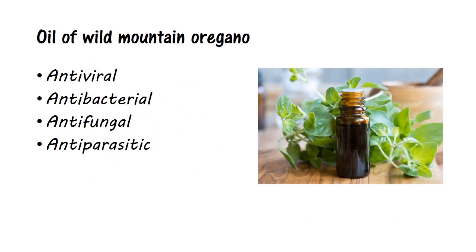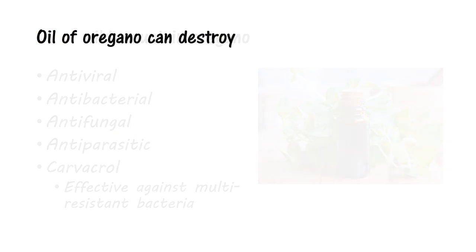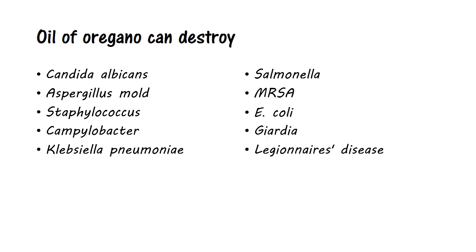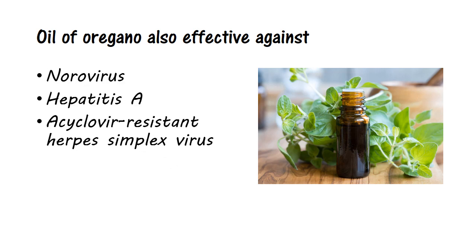Oil of wild mountain oregano is antiviral, antibacterial, antifungal, and antiparasitic. The key component appears to be an isomeric phenol known as carvacrol, which has proven effective against at least 11 multi-resistant pathogenic bacteria. In dilutions as low as 1 to 50,000, oil of oregano can destroy a wide range of pathogens, including candida albicans, aspergillus mold, staphylococcus, campylobacteria, Klebsiella pneumoniae, salmonella, MRSA, E. coli, Giardia, and Legionnaire's disease. It has also been proven effective against norovirus, hepatitis A, and the acyclovir-resistant herpes simplex virus.